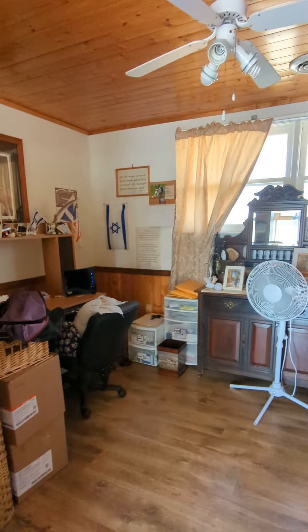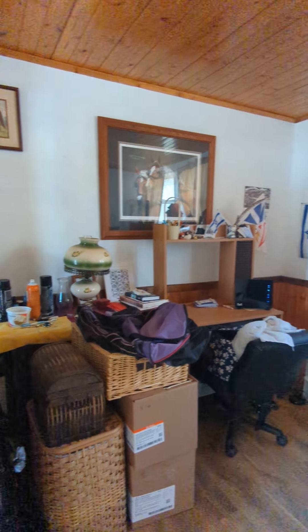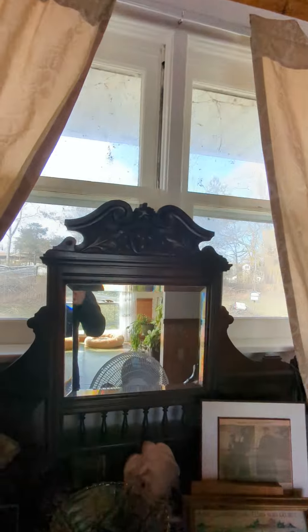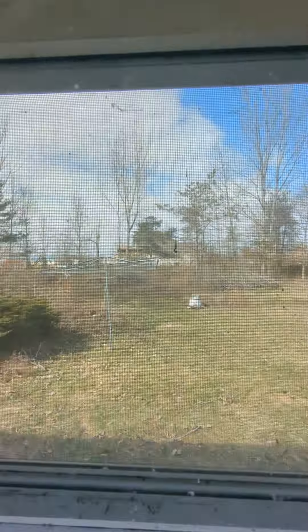Off the living room, there is an office-type area with a ceiling fan and two windows out the back.